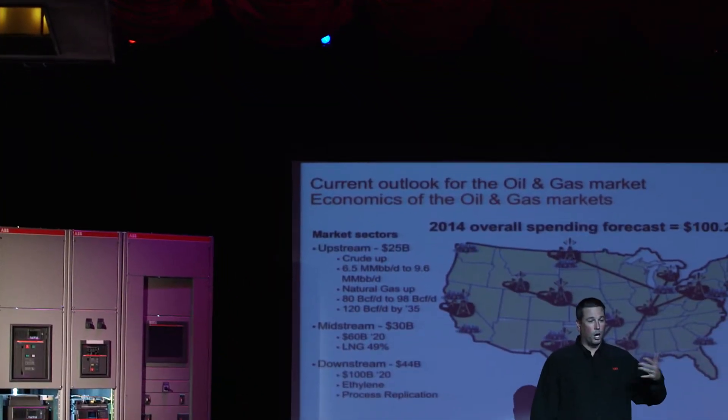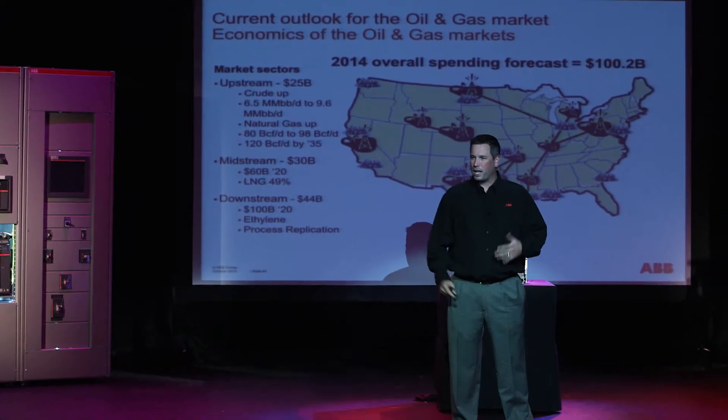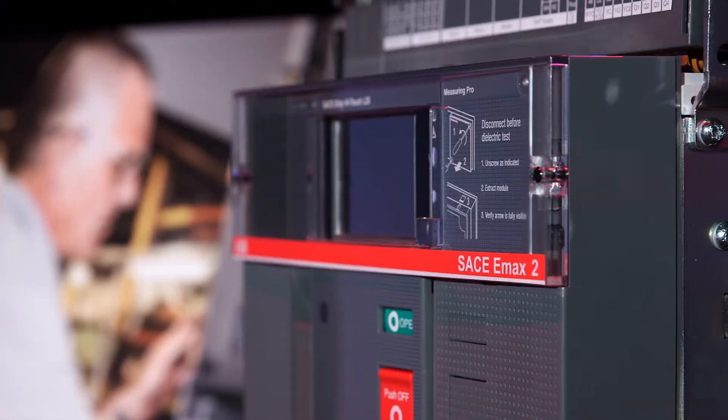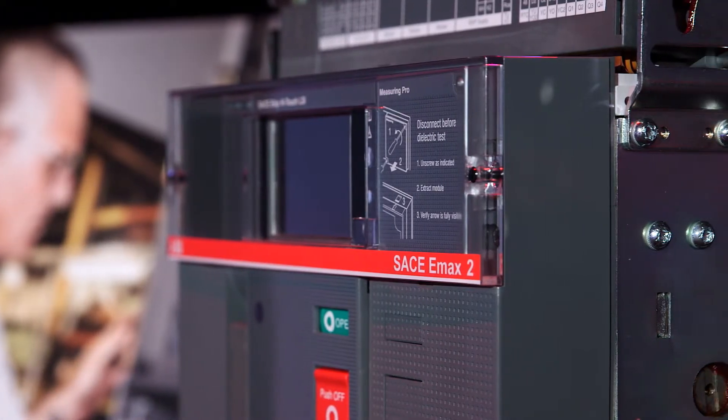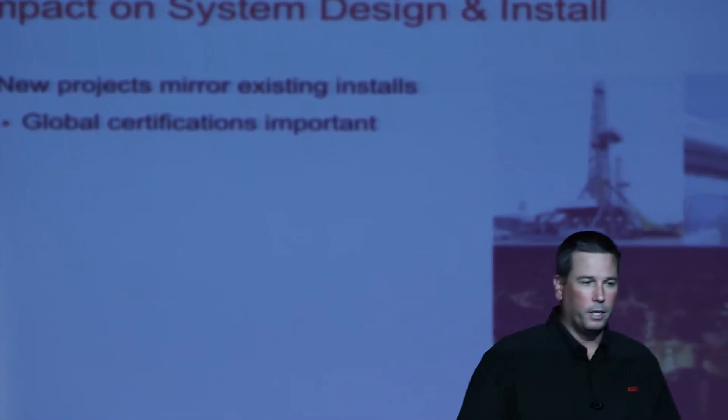One of the things that we have to be very cognizant of in the oil and gas markets is shutting down processes. These guys are very sensitive to the amount of time that they're offline, so anything we can do to save them money on the maintenance piece is huge. With the Emax 2's ability to allow for predictive maintenance, you can now schedule maintenance times around scheduled shutdown times, which has a minimal impact on that loss of cash flow.